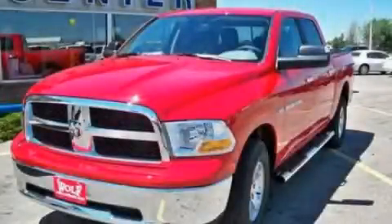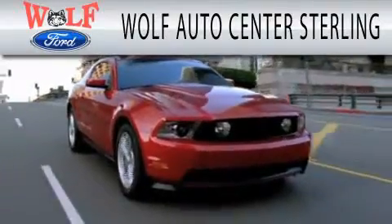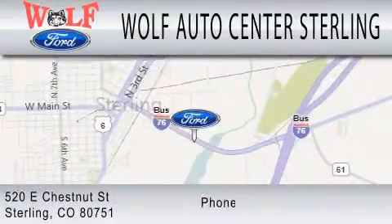We invite you to contact us today to learn more about this vehicle. Wolf Auto Center Sterling is dedicated to doing everything possible to ensure that the experience you have selecting your next vehicle is as pleasant as possible. We are located at 520 East Chestnut Street in Sterling.